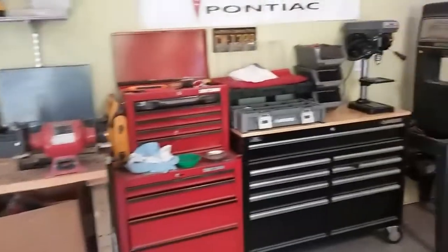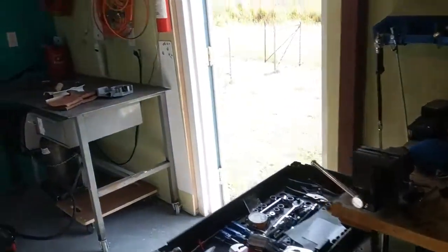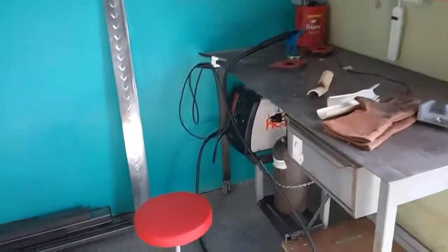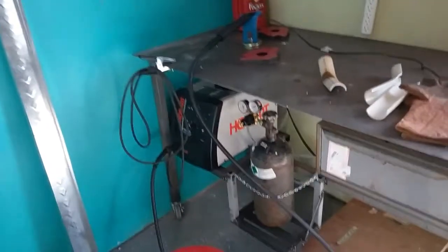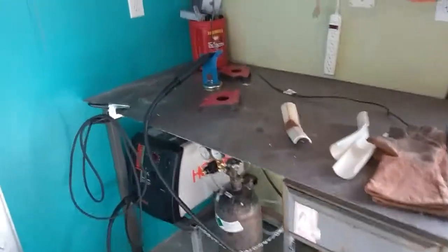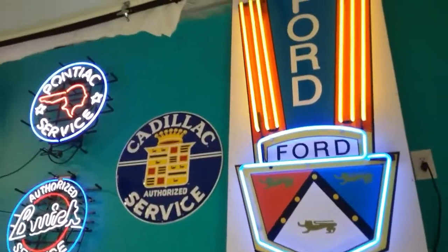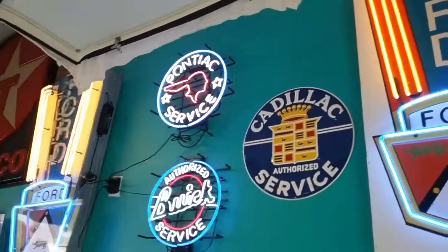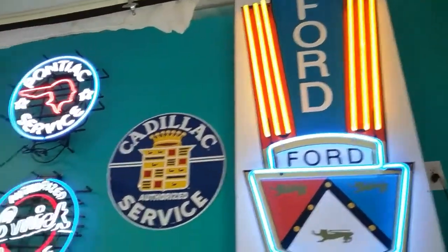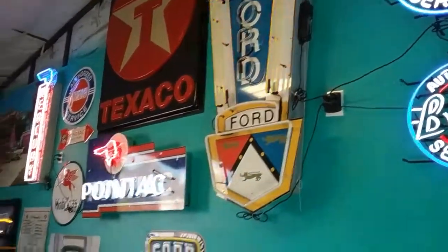This is my workbench area — not very elaborate, just tools. Over here is my welding area. I love welding; I don't do a lot of it and I'm not real good at it, but it's fun to do and I do some jobs now and then. All this is some of my neon signs — I love neon.